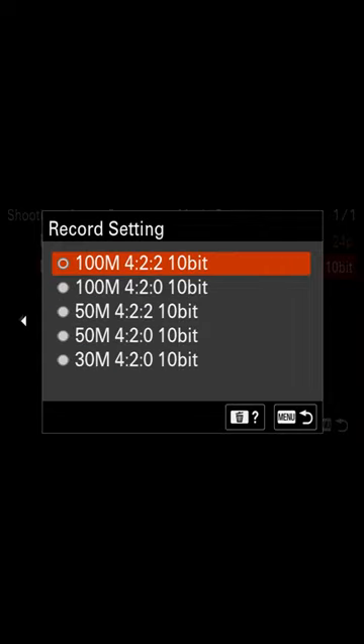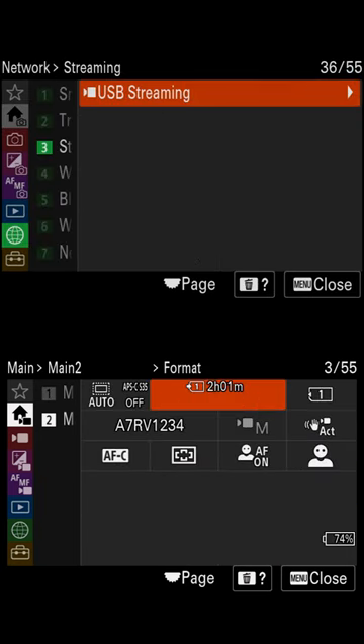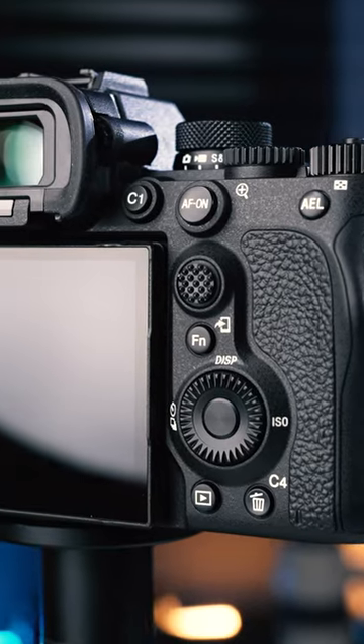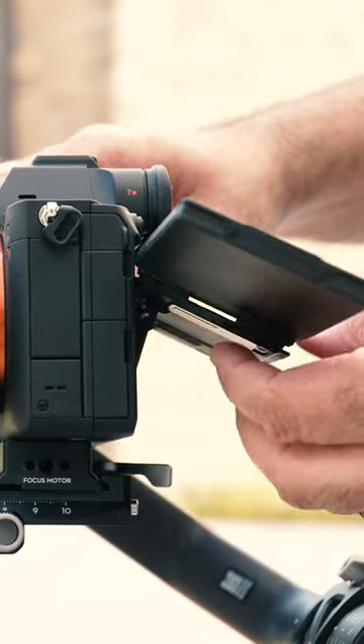New features include stabilization up to 8 stops, an updated menu, new connectivity options, and a camera body that looks like an a7R4, but with a 4-axis flip and tilt screen that's now my favorite of any camera.